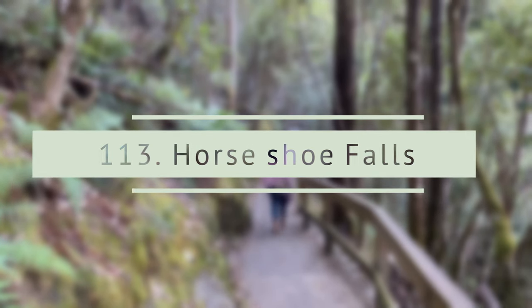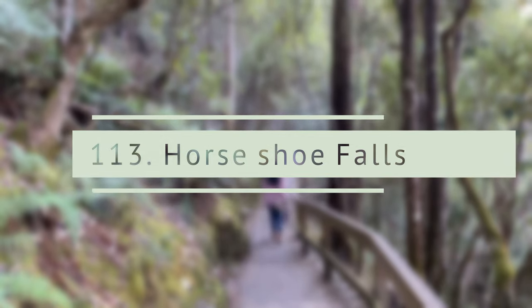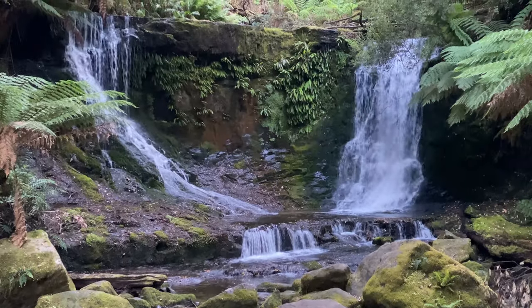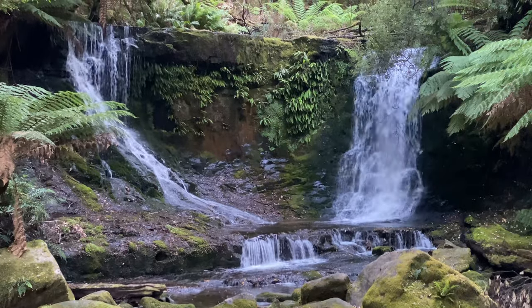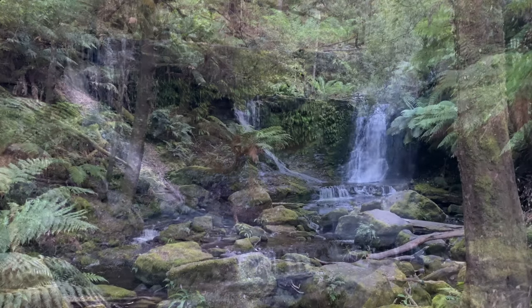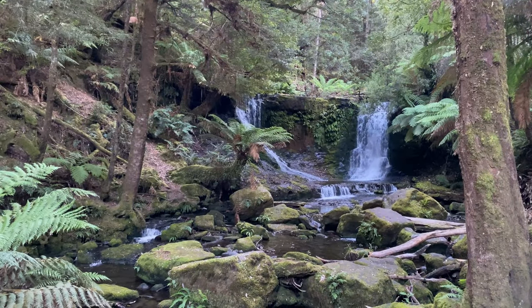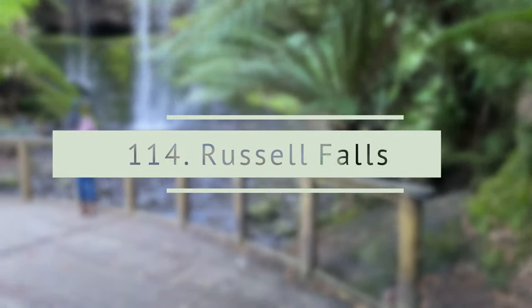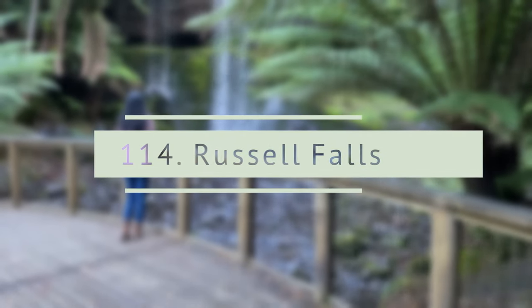Horseshoe Falls is another cascade waterfall on the same track as Russell Falls. It is a short 10-minute walk from Russell Falls and the walking track is well maintained.